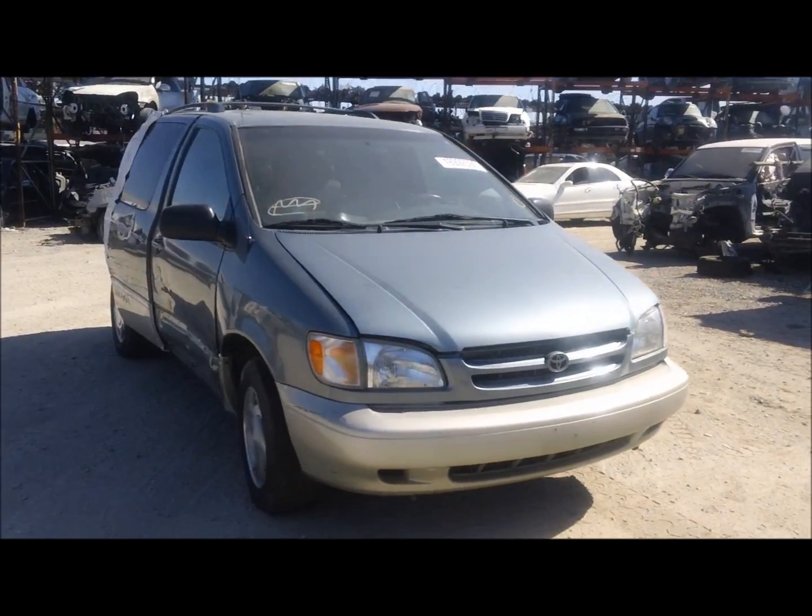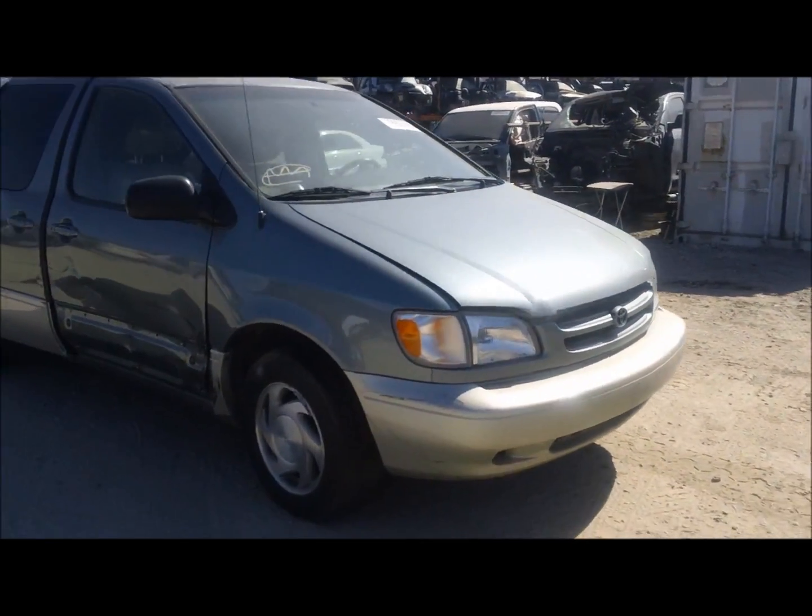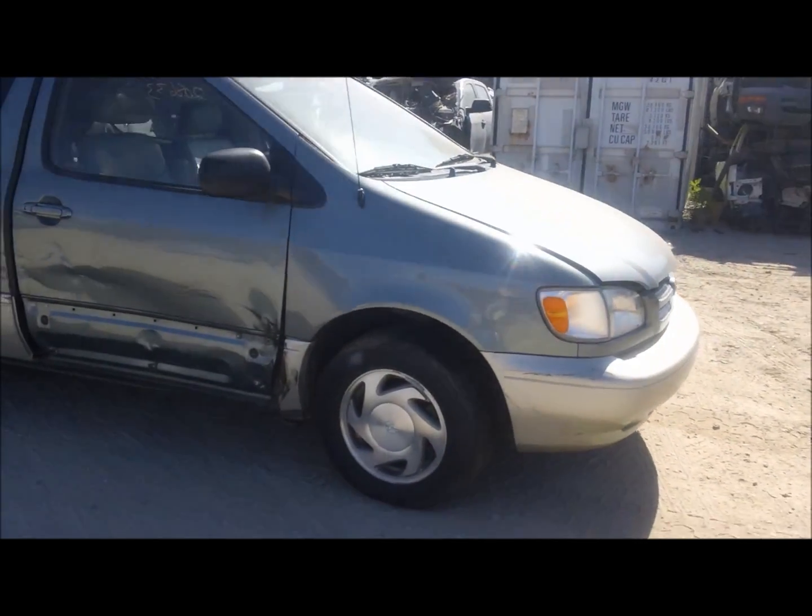Welcome to Fresno Tap Recycling. Today we have a 2002 Toyota Sienna. The front end is good on this one.